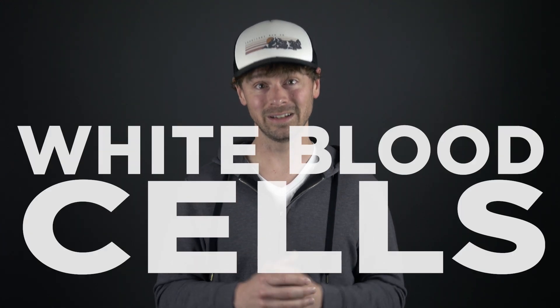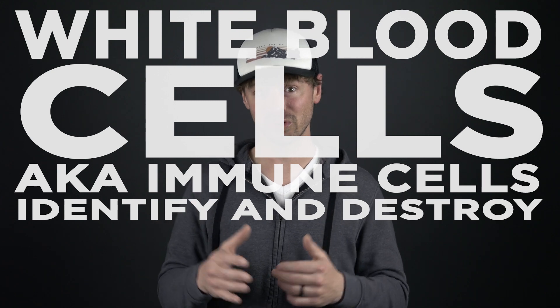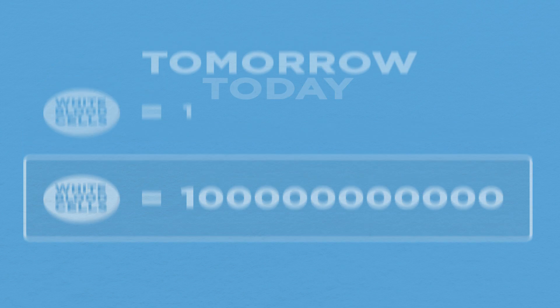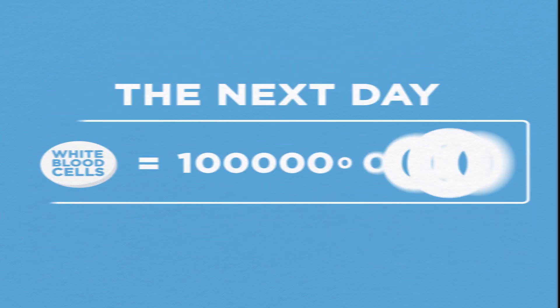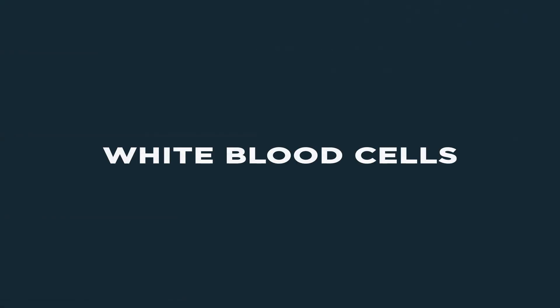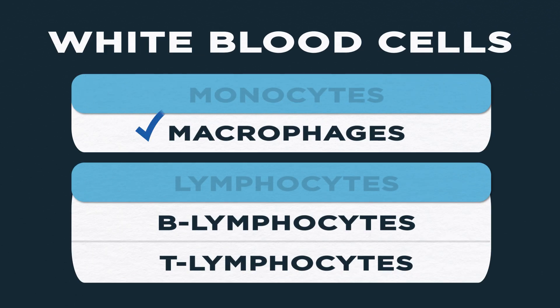The good news? The body has its own built-in army, specifically designed to combat harmful viruses and bacteria. They're called white blood cells, or immune cells, and their main job is to identify and destroy infections within the body. And this ain't no small army — on average, you create 100 billion white blood cells every day. That's hundreds of thousands for every drop of blood in your body. There are several types of white blood cells, but today we're going to focus on three: macrophages, B-lymphocytes, and T-lymphocytes.